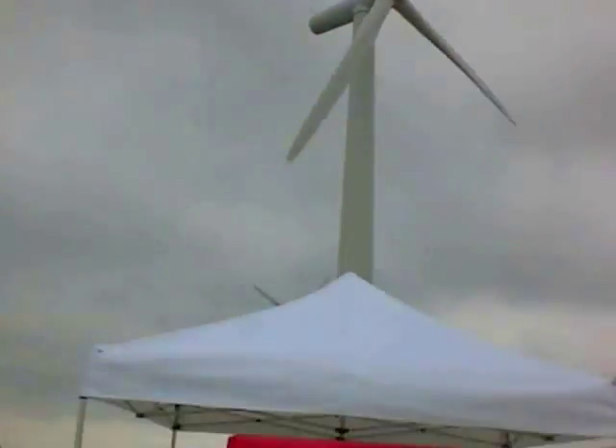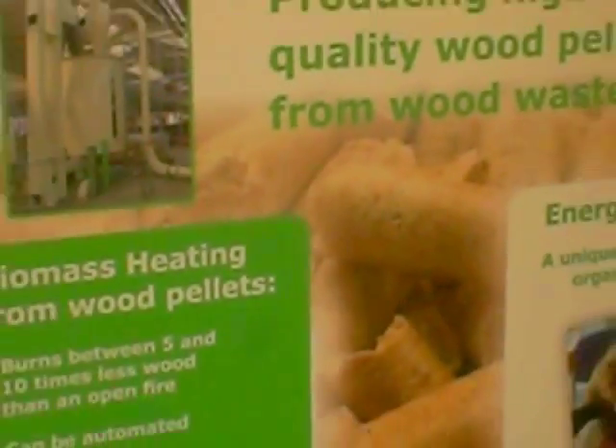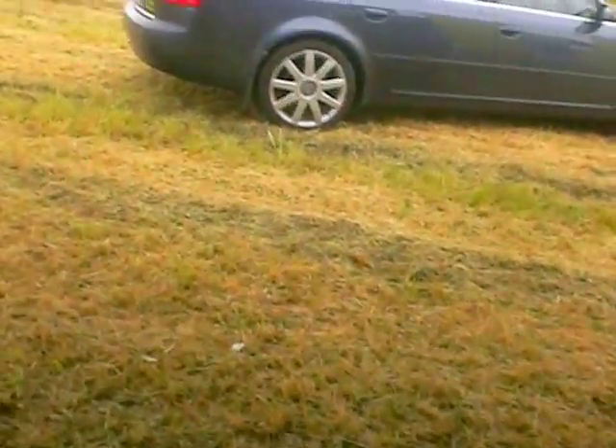We're at a wind farm by the way — we're at a low carbon event. The old float was powering the overhead projector.